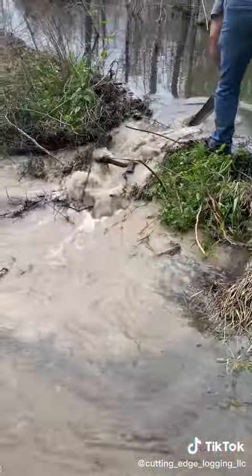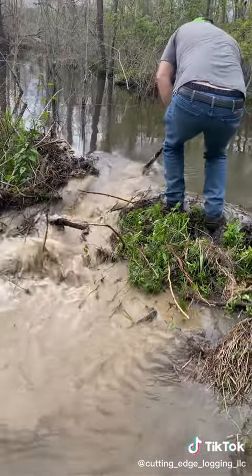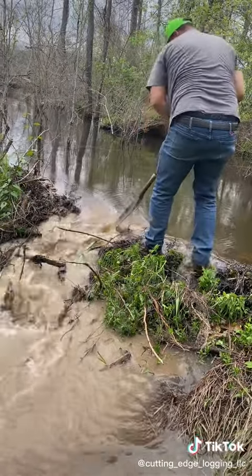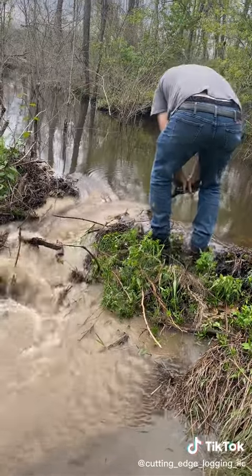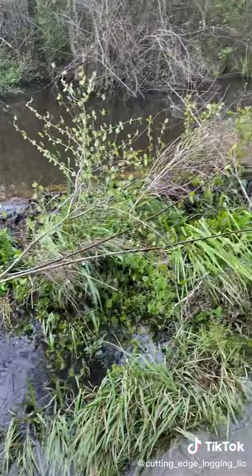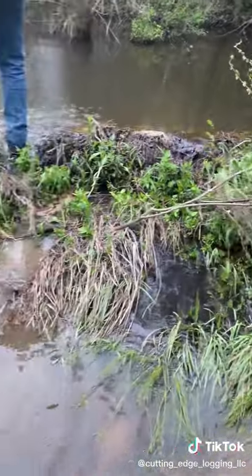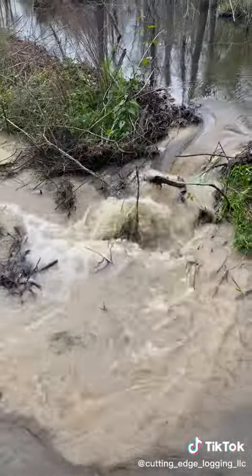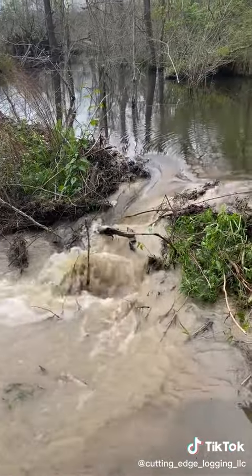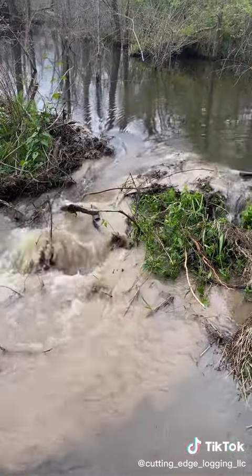Mickey's got a pretty daggone big one dug out right here. It'll be interesting to see how much of it they got in there. This little old stem right here — that's from last night, that's a fresh cut stem from last night. Look at the water, I mean just look at the water coming out of that, how fast it's coming out of that. Mickey's going deep, he's going to make a work for it.